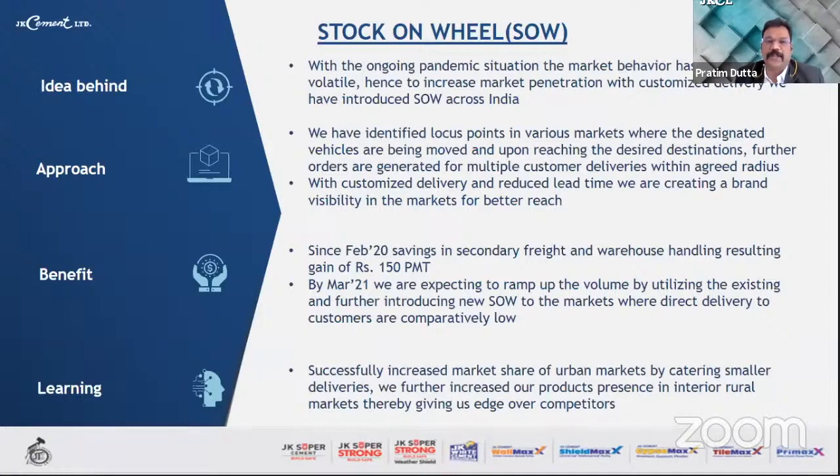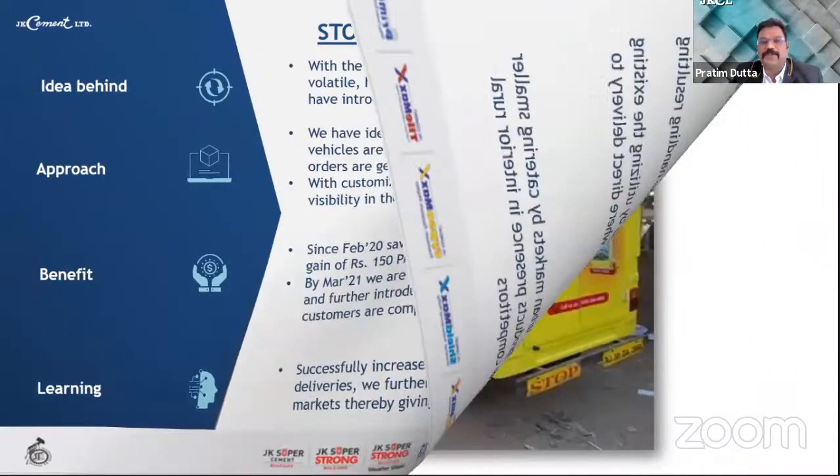With customized delivery and reduced lead times, we are creating brand visibility in markets for better reach. Since February, savings in secondary freight and warehouse handling have resulted in a gain of Rs. 150 per metric ton. By March 2021, we expect to ramp up volume by introducing new SOW points for direct delivery to customers at comparatively lower cost. We have successfully increased market share in urban markets by catering to smaller deliveries and increased our product presence in interior rural markets, giving us an edge over competitors.